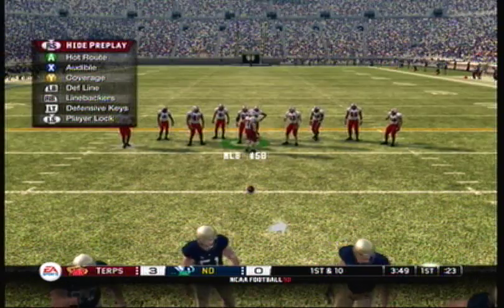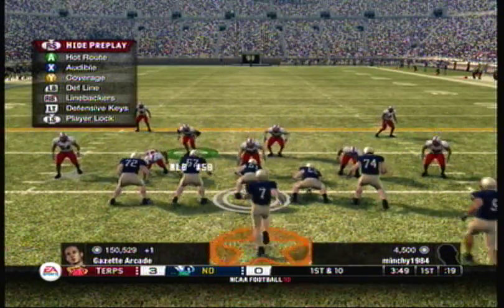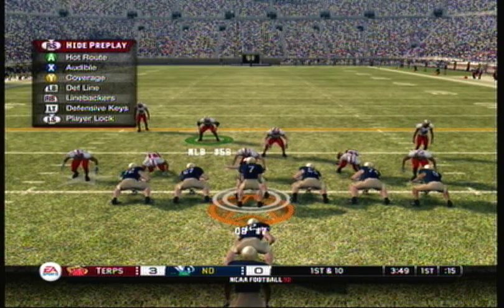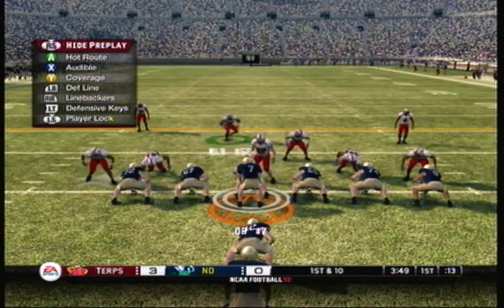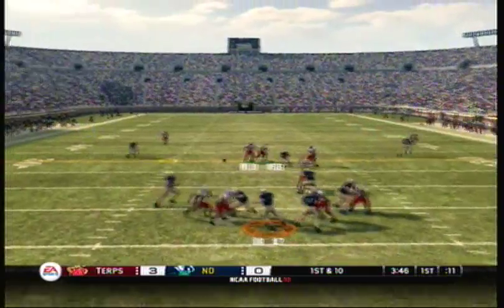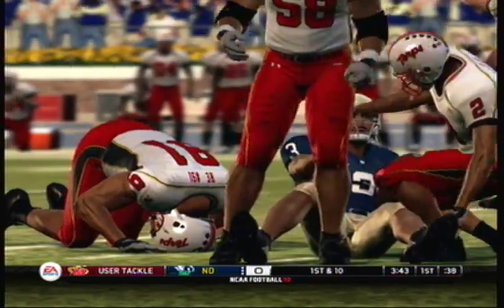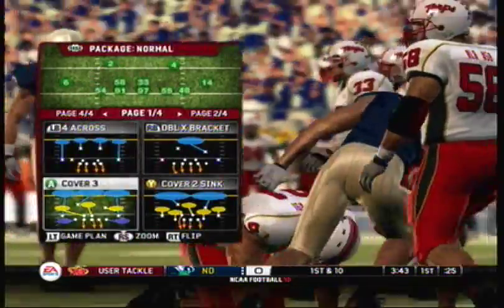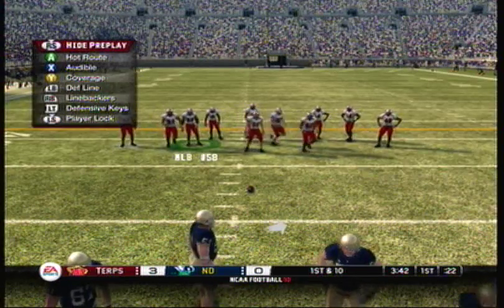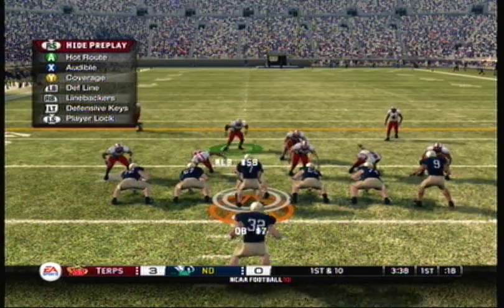Now let's see how this defense plays as they take the field for the first time with a 3-0 lead. They look ready to go. They've had all week to prepare for this offense — watching tape, and the coach said they're very confident they can stop these guys today. They make the stop at the 32. Great job by this receiver to look it in for a first down. Give credit to the quarterback too — he got the ball out of his hands before the cornerback got to him on the blitz.